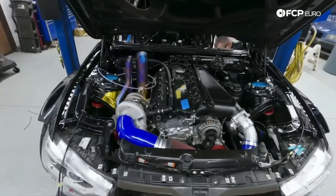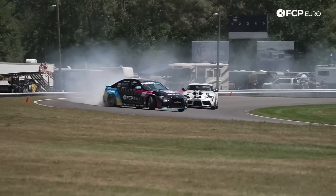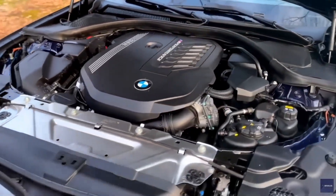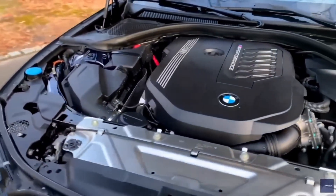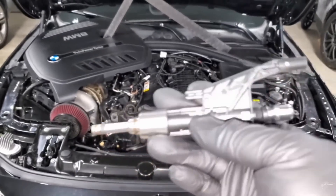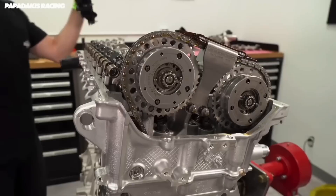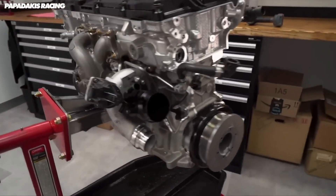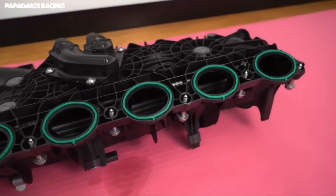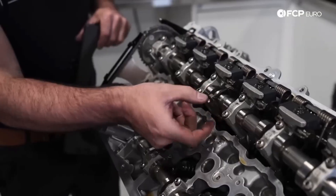Let's crack these engines open and see what they're really made of. The B58 uses a single twin-scroll turbocharger, feeding all six cylinders through an ultra-precise 500-bar direct injection system — one of the highest pressure systems BMW ever built at the time. The result: instant throttle response and beautifully smooth power delivery with almost zero lag. BMW engineered this thing like a tank — closed-deck aluminum block for immense rigidity, forged crankshaft and connecting rods for strength, oil-to-water heat exchanger for better temperature control, and a built-in charge air cooler that kills heat soak during hard pulls. Every component was built with efficiency and reliability in mind.